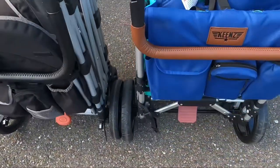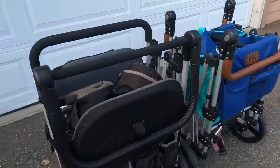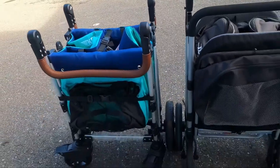And that is it for today's comparison! If you guys have any questions, please feel free to leave them in the comment section. Stay tuned for next week's comparison of the Wonderfold Wagon and the Larktail. Thanks for watching!